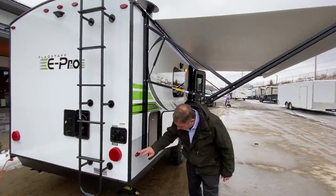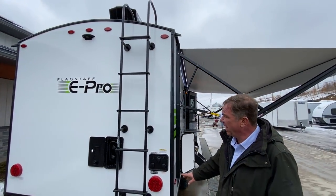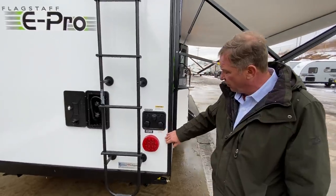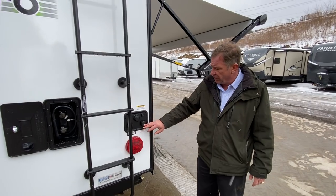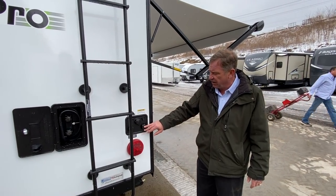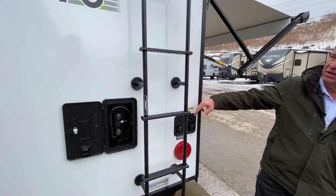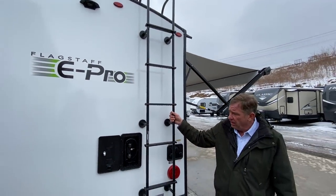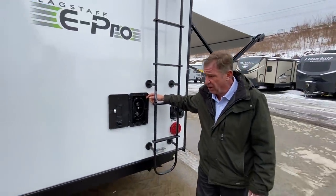This camper features all LED lights — fronts, sides, and the back. The port station located here has everything for your city water connection, black tank flush, a quick antifreeze inlet for very fast winterization, and a cable and satellite outlet. Standard on all E-Pros is a ladder to the roof, and an outside shower with hot and cold running water and a 5-foot hose.